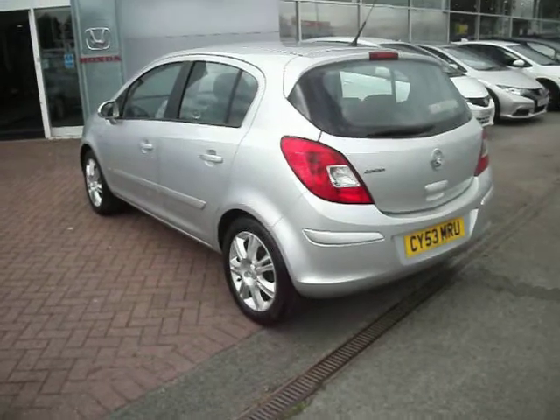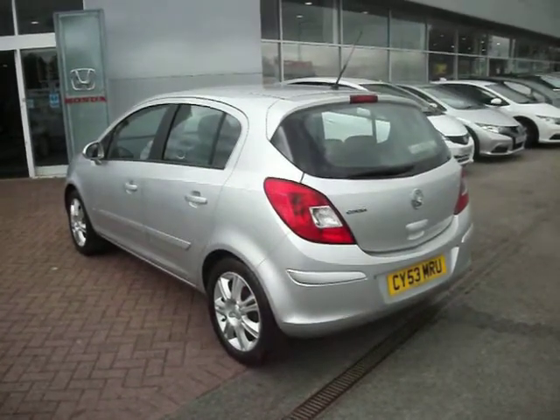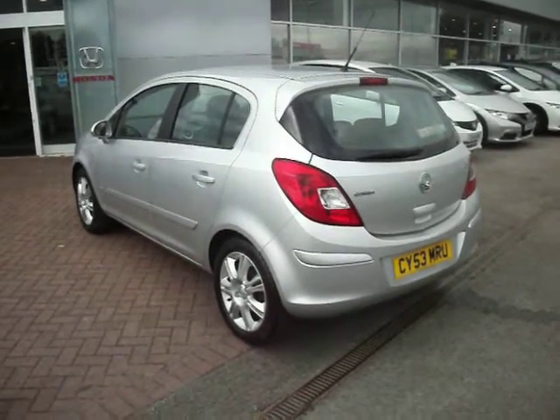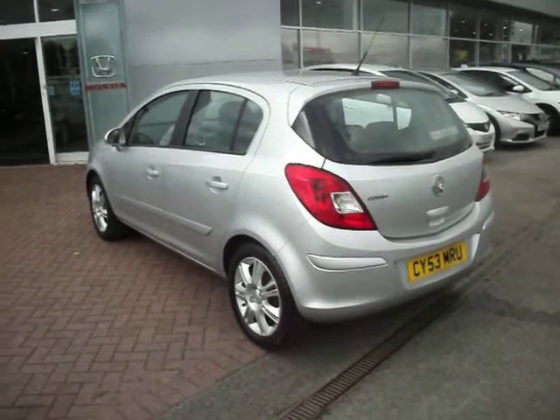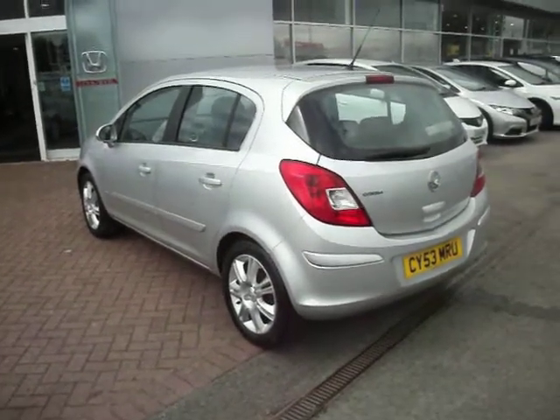We have no service book for this car. The previous owner said that they lost the books, possibly some history before from there, but self-serviced at the local garage with no receipts for the last couple of years. They have said that this car has no history.